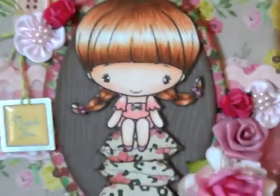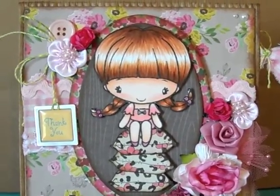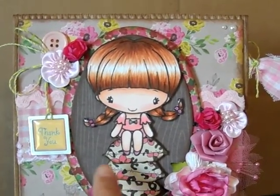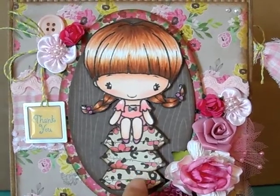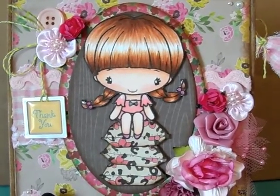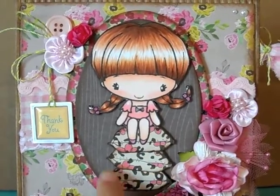So back to the card. This stamp set comes with a couch and it comes with these cute little pillows. Sometimes I use the couch and sometimes I have her sitting on top of the pillows, which I think is really fun. I just fussy cut them out and they're on pop dots.